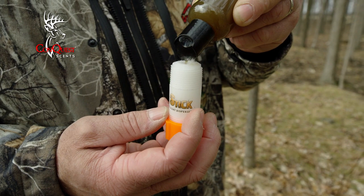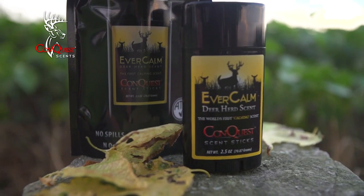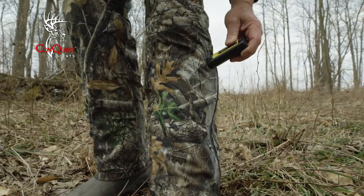We looked at the liquid scents on the market and we knew we had to be different, so we figured out the wax formula — and that was 14 years ago. It can handle any type of environment: wet, rain, downpours. It leaves a scent trail consistently all the time.